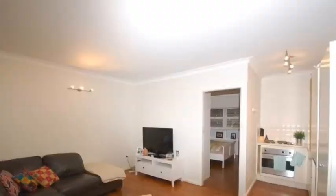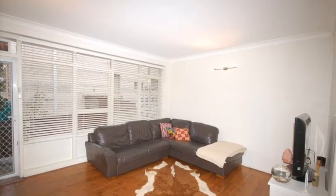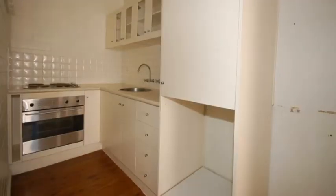This apartment consists of a good-sized open-plan living area with timber floorboards, and adjoining that is an updated kitchen with stainless steel appliances.